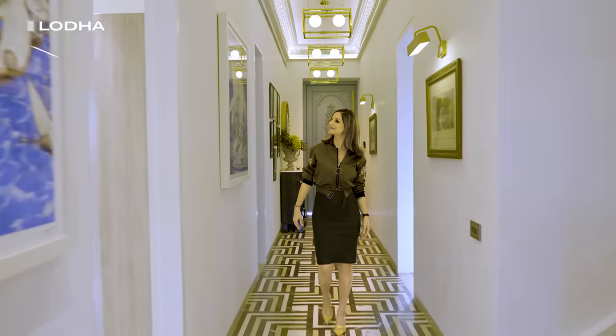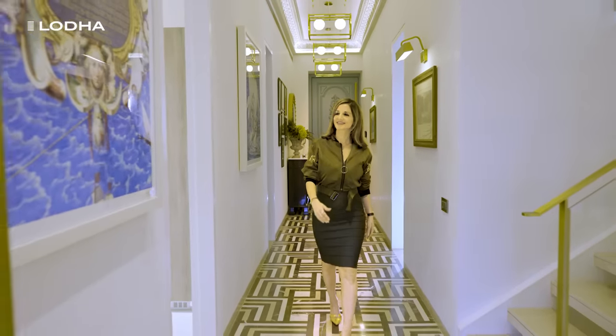Hi, I'm Suzanne Khan. I am here today at Villa Royal, my most important and special project of this year.